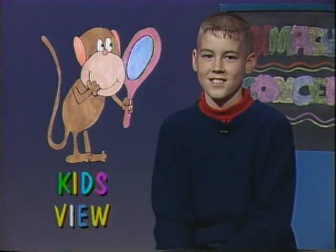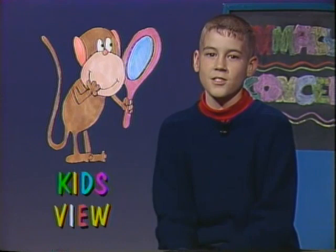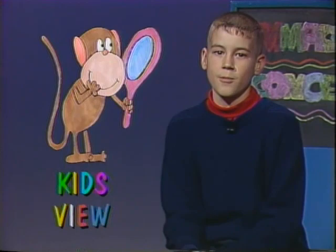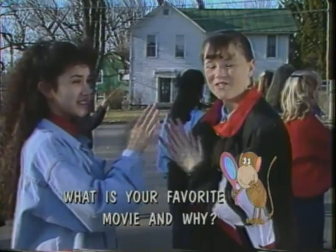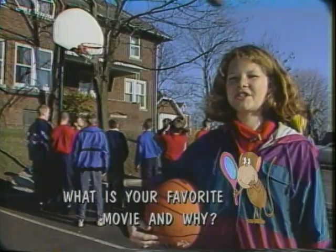Thank you, Walter Sanders III, for the great performance. This week's Kids View question asks the sixth graders: What is your favorite movie and why? My favorite movie is Rudy because I met the real Rudy Rudiger at our school. My favorite movie is The Lion King because it talks about the circle of life. My favorite movie is Major League Two because it is very funny.